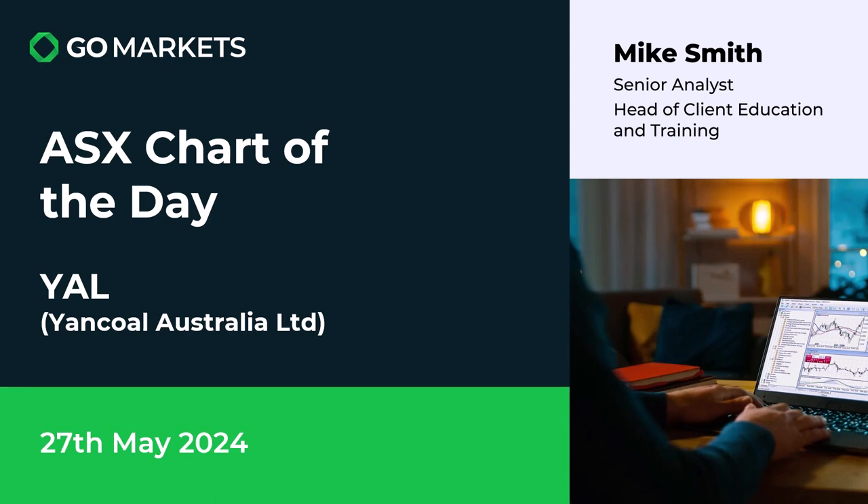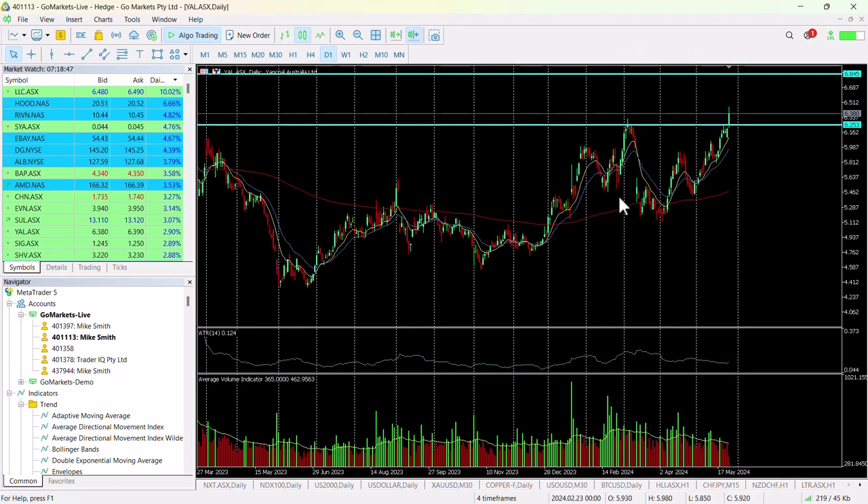Let's have a look at the chart right now. You can see here that we have some interesting price action. We've been playing with this 6.25 level over the last week, and this corresponds to a high that was hit on the 5th of March.